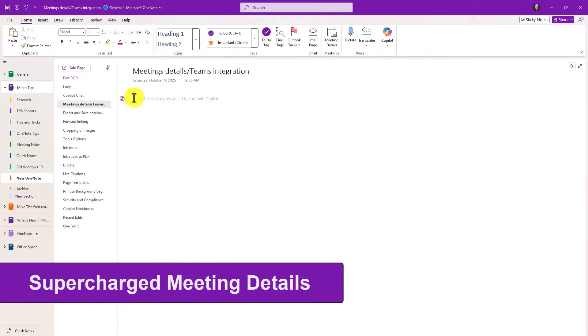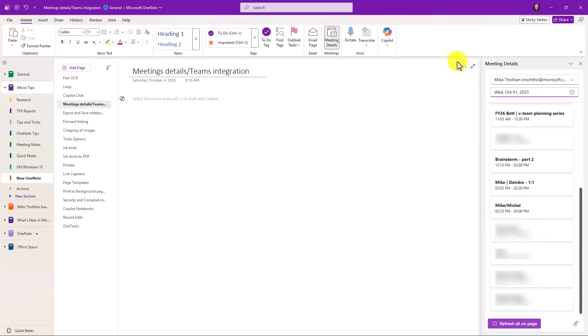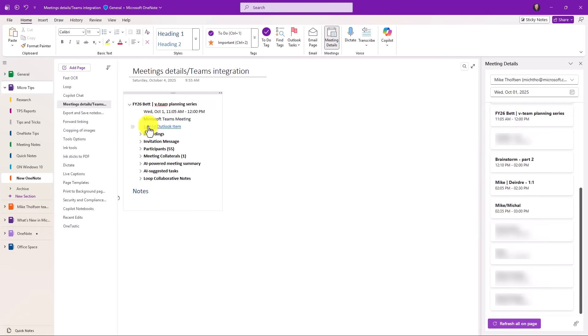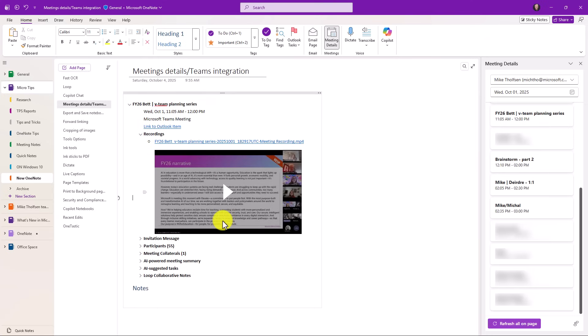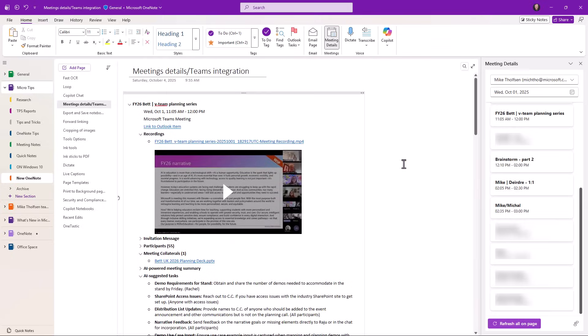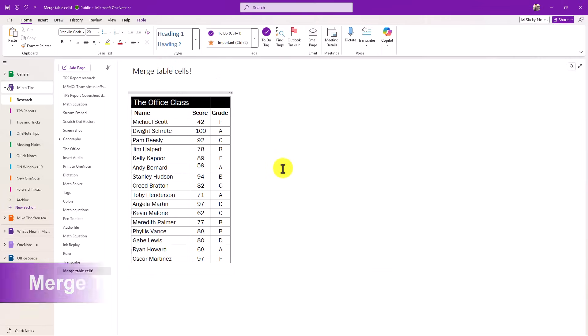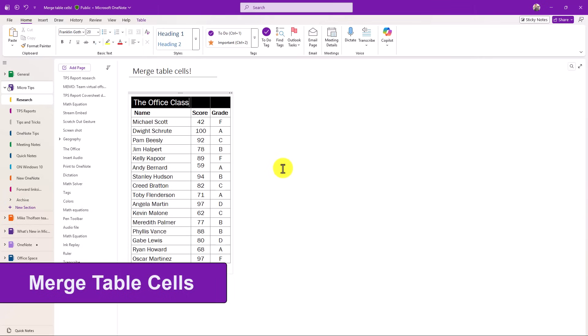Next up is supercharged meeting details with Teams integration — way better than meeting details of the past. On the Home tab choose Meeting Details and this brings up meetings in your calendar. I attended a meeting earlier this week and I'll pull in the team planning series. Because it was a Teams meeting, it has things like the recording embedded right there, all the participants, meeting collateral, a deck, AI-suggested tasks, and Loop collaborative notes — all captured automatically. I have a deeper dive with OneNote and Teams meeting details linked in the upper right if you want to explore more.